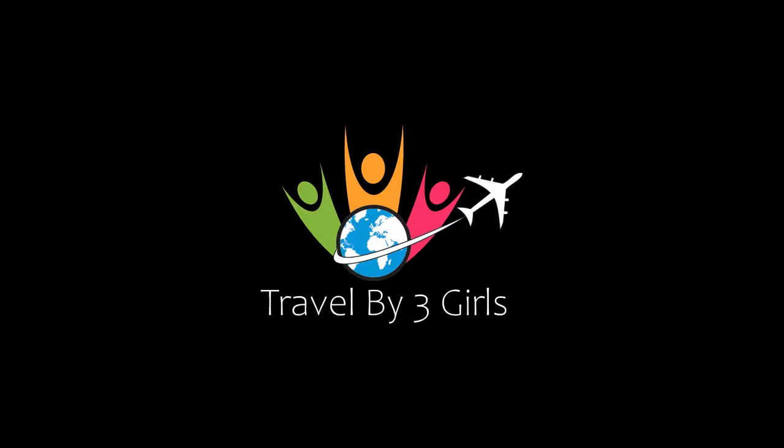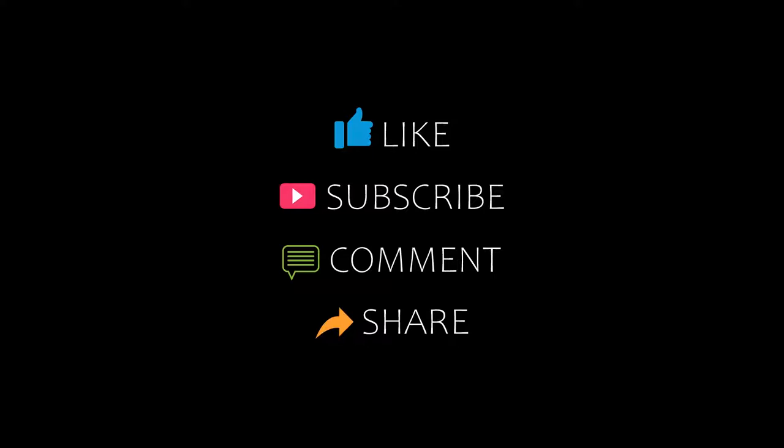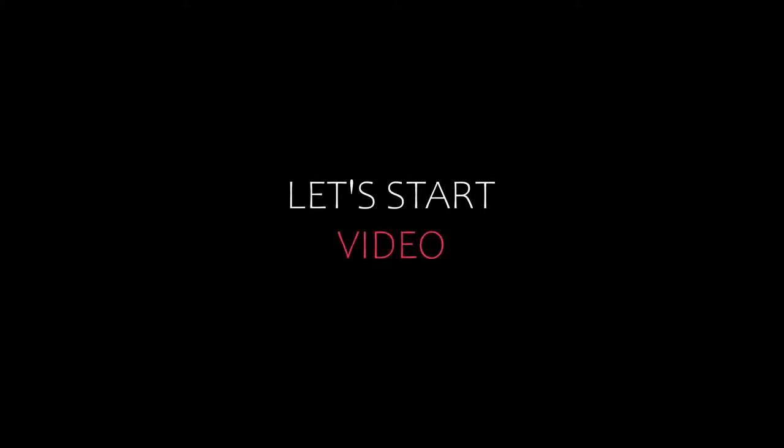Hello everyone, welcome back to our YouTube channel. You are watching a new video of Topic Amundi Totals. Please subscribe to my channel and don't forget to like, share, and comment. Let's start the video.